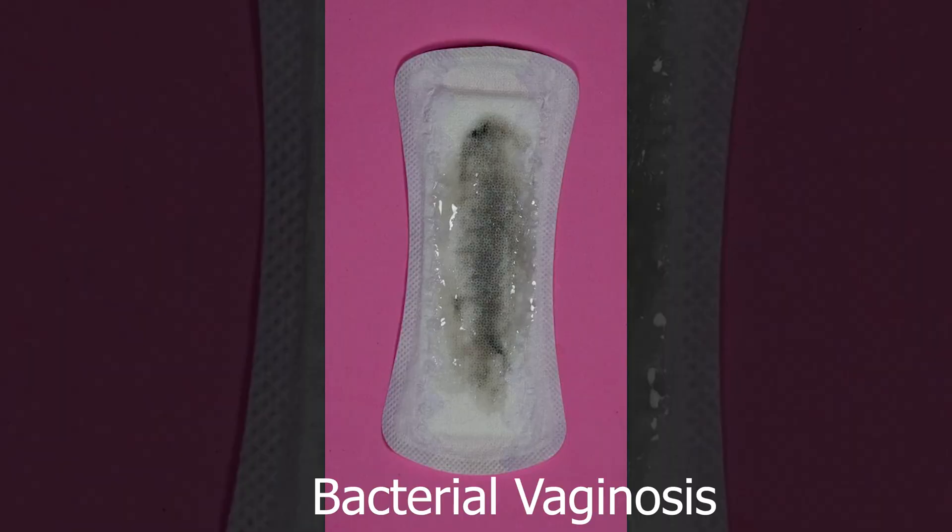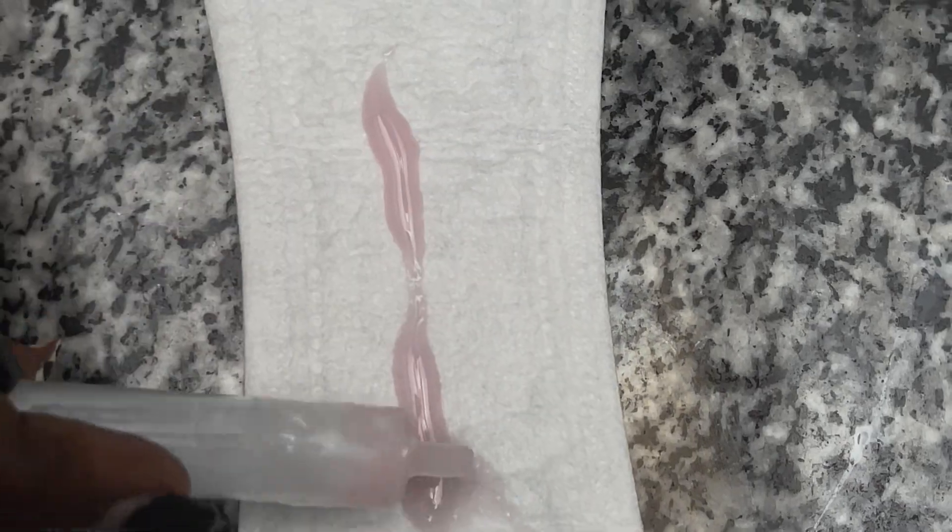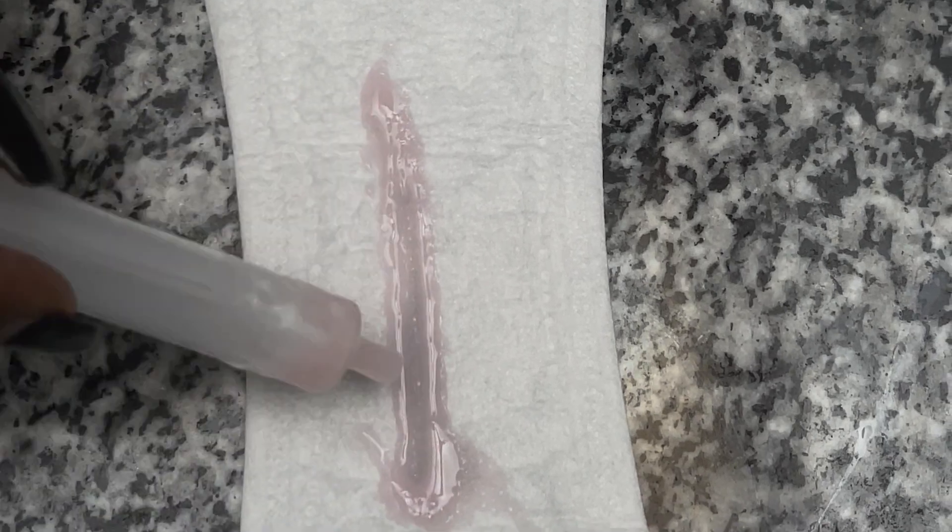Let us look at gray vaginal discharge. This indicates an infection called bacterial vaginosis, and most of the time it is accompanied by a vaginal odor — most commonly a fishy odor. Yes, the fishy vaginal odor you may have heard people talking about could be a result of bacterial vaginosis. It can also be accompanied by pain during sexual intercourse, pain during urination, and irritation on the vulva.